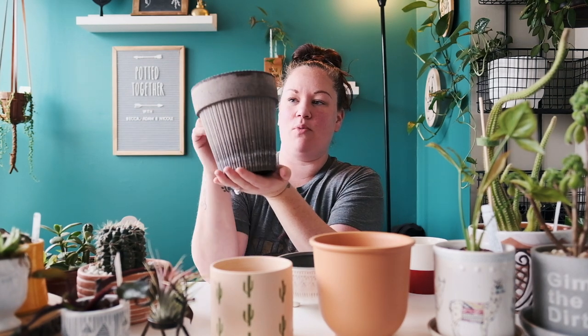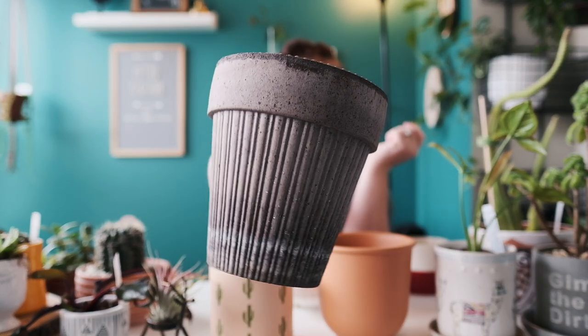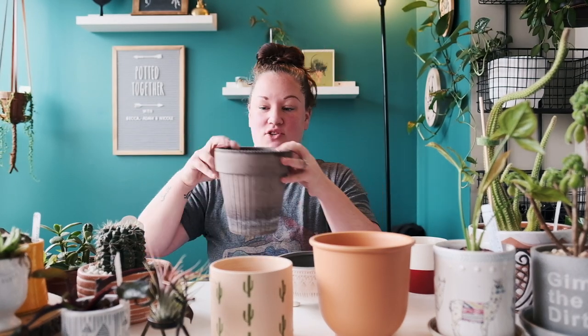This one is made in Italy and I got it from a plant shop in Chicago. It's so pretty — it comes with a saucer but I'm not quite sure where the saucer is. It's concrete and the edging around it is just so, so pretty. Love it.